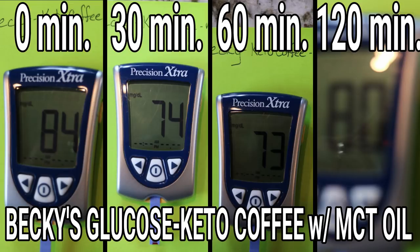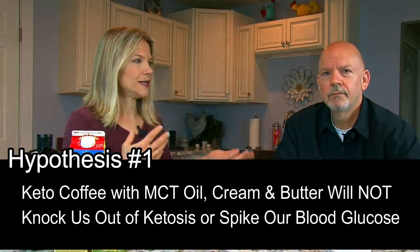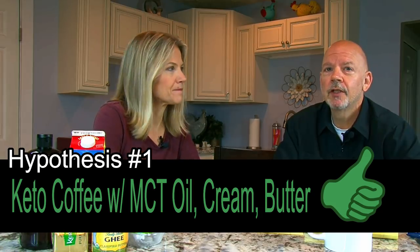Let's look at how keto coffee made with MCT oil affected our glucose readings. Becky's glucose went down slightly, starting at 84 mg/dL and ending at 80 — not a real significant difference. Keith's glucose went down as well: he started at 100 mg/dL and after two hours his blood glucose was down by 17 points. So the conclusion is pretty easy — drinking keto coffee made with MCT oil, cream, and butter will not knock you out of ketosis. If anything, it could give you a bit of a ketone boost and a lower glucose reading.